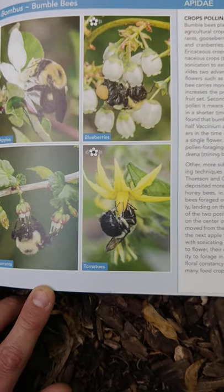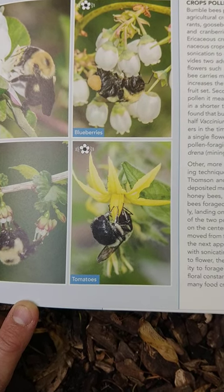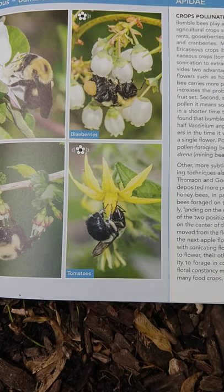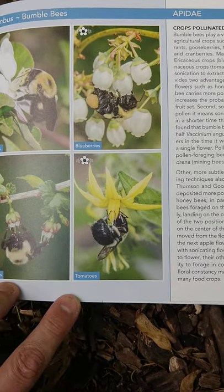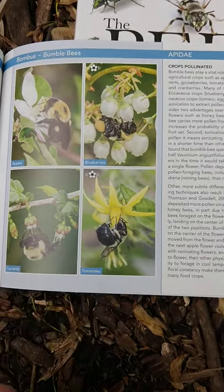This behavior makes bumble bees the most effective pollinator of tomatoes because other bees can't effectively get the pollen out of those really weird, narrow-shaped flowers. So bumble bees are vital for the pollination of tomatoes and blueberries and other related plants, which happen to be North American native plants — native bees for native plants work really well together.